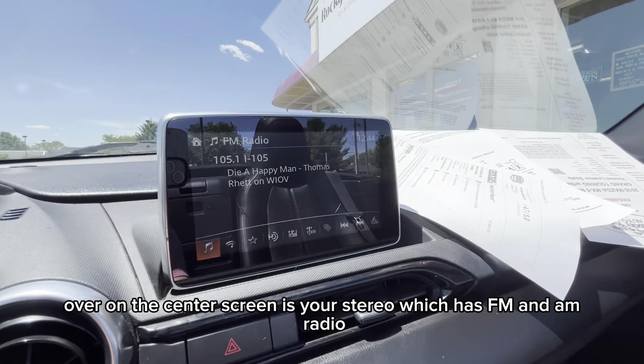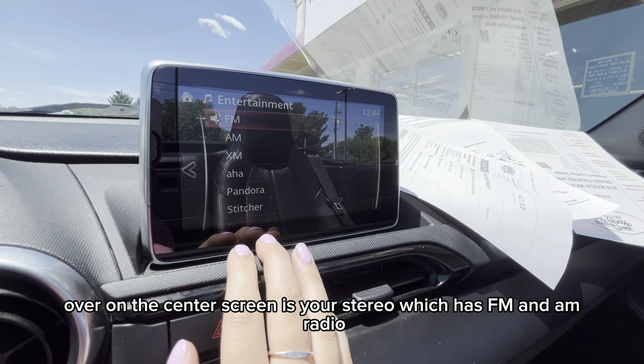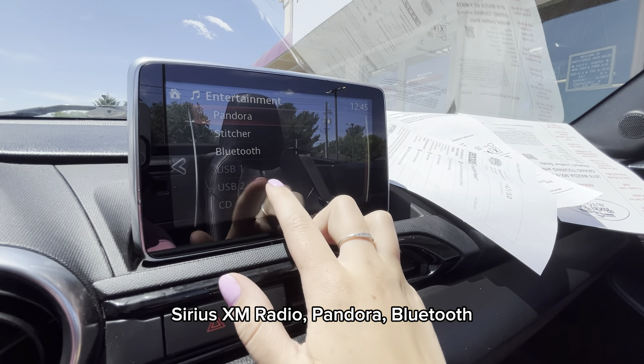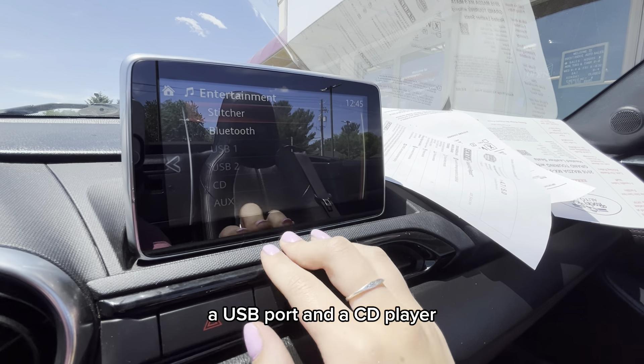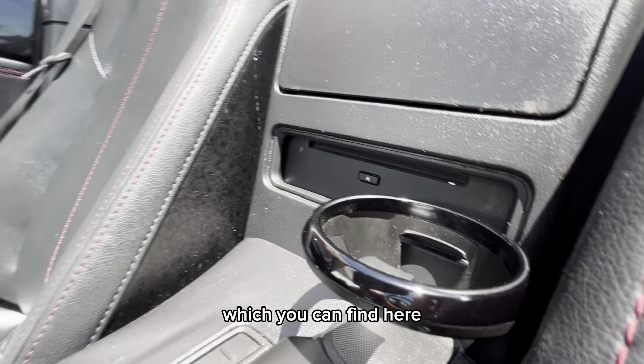Over on the center screen is your stereo, which has FM and AM radio, Sirius XM radio, Pandora, Bluetooth, a USB port, and a CD player, which you can find here.